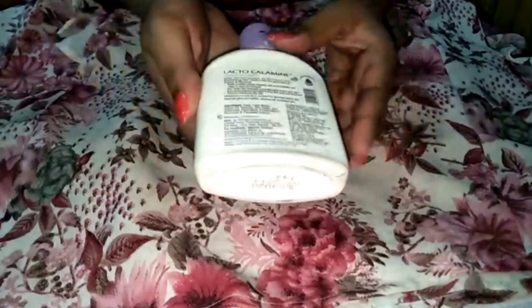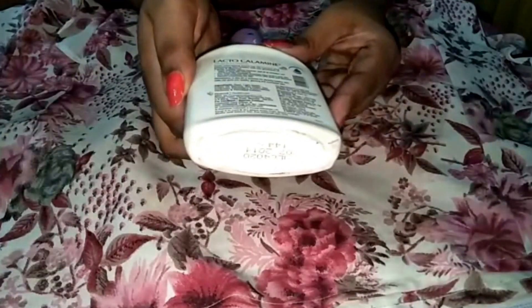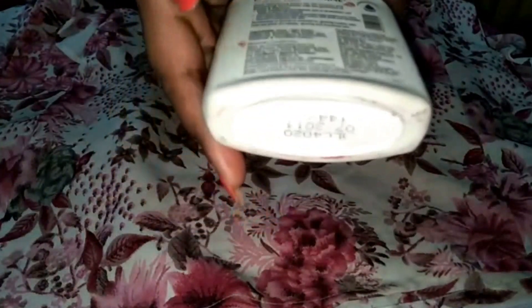You also get a mini version of this, and you can use it for five years after its manufacturing date. It retails for 144 bucks for 120 ml.